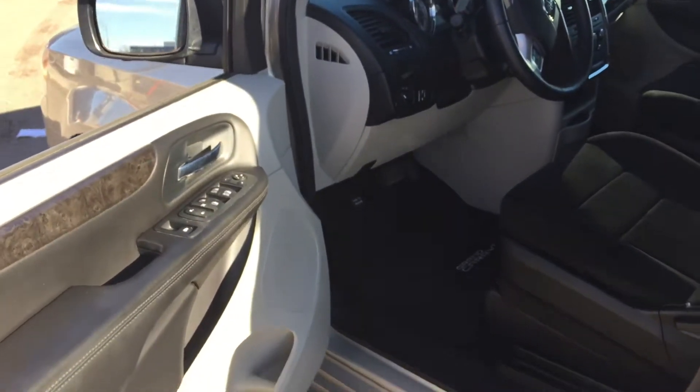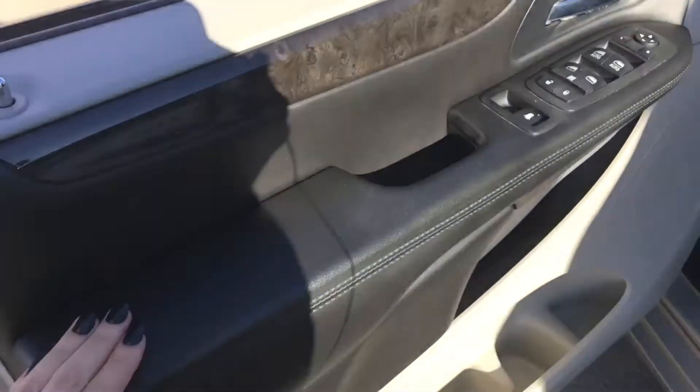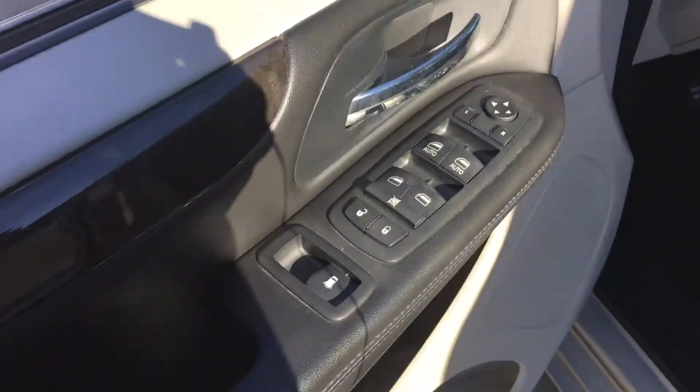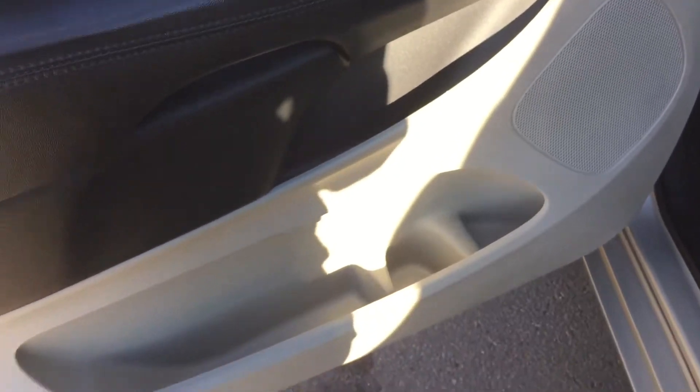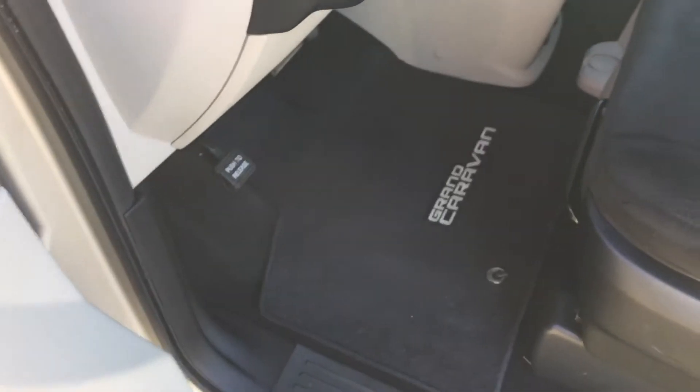Opening up the door, you can see it opens up nice and wide. On the door we've got leather and we also have your power mirrors, windows, and locks. Down below there's a bottle holder and some storage. Coming in we've got your Grand Caravan floor mats and premium cloth seating throughout.